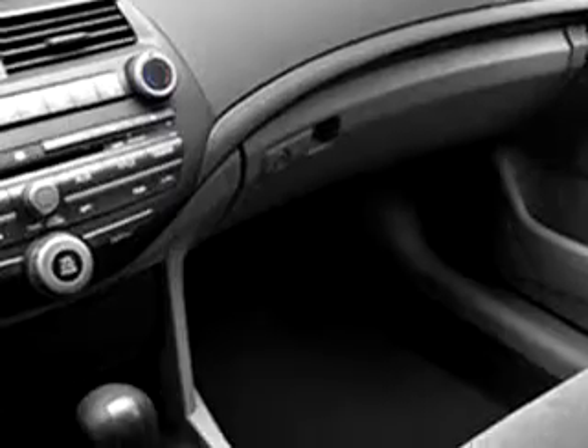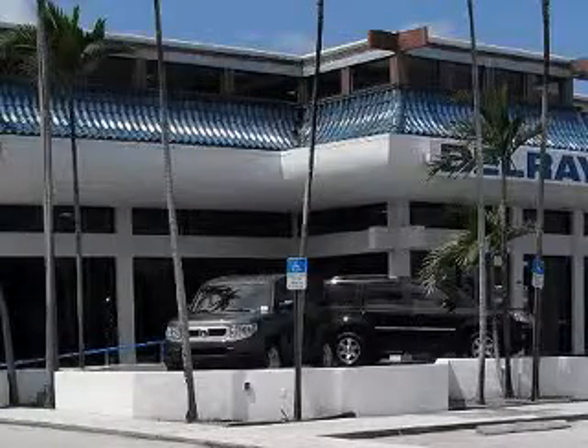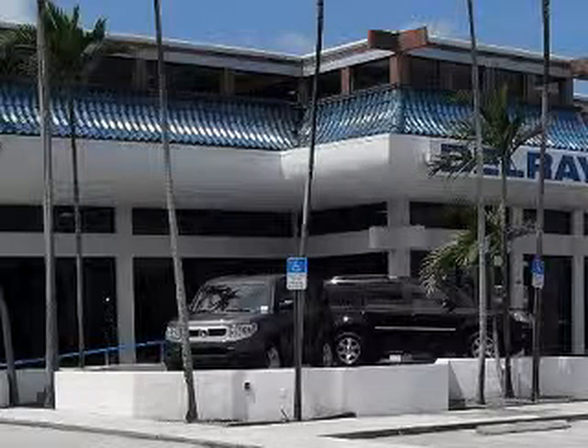Enjoy the drive and have peace of mind in this 2010 Honda Accord LXP. See us at Delray Honda today. Delray Honda would love the opportunity to personally show you this vehicle. Call to arrange for a test drive today, toll-free, 877-235-0603.